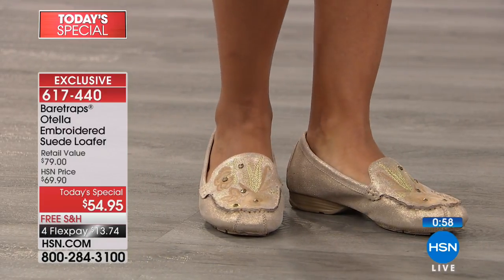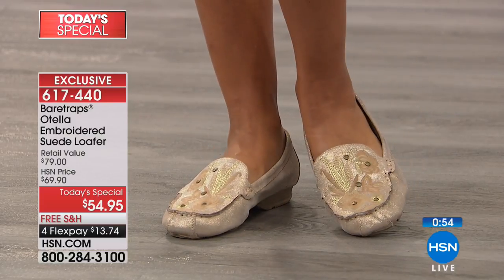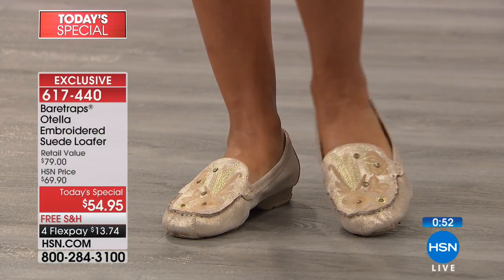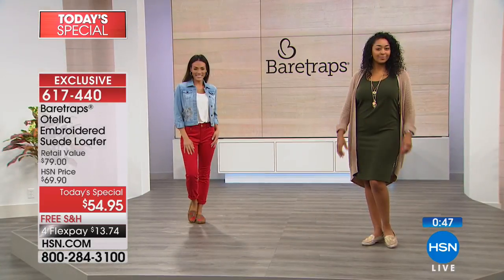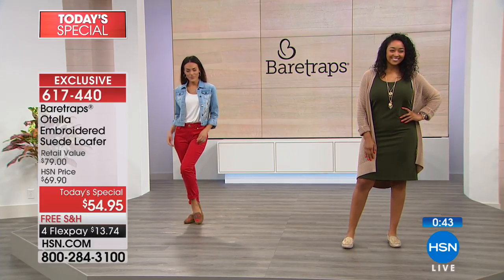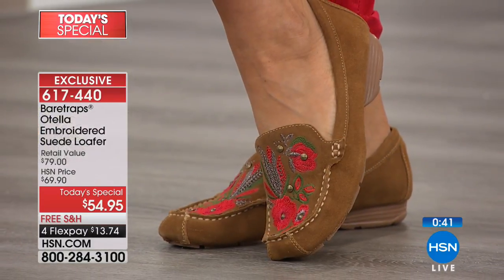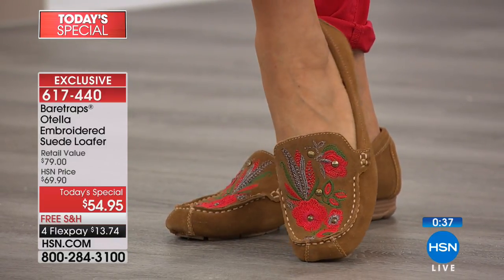Think about the things you're going to be doing this fall: going to the pumpkin patch, a football game, walking through fields, across the soccer field. You might not always be on pavement, and you don't have to worry about anything digging into a flat outsole. You're going to have the support built in underneath the moccasin.